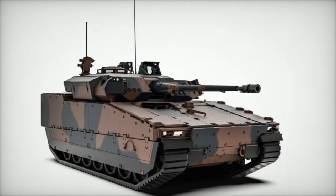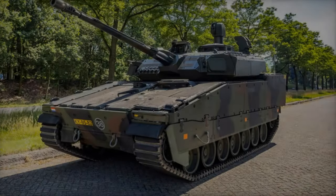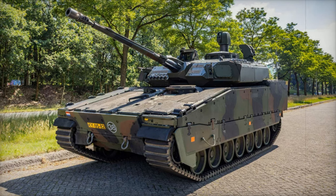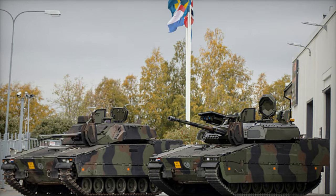Moreover, the vehicle is engineered to transport a full squad of infantry while offering protection from small arms fire, artillery fragments, and certain anti-tank threats. Its tracked chassis enables superior mobility, allowing the CV9035 to operate effectively in diverse terrains.